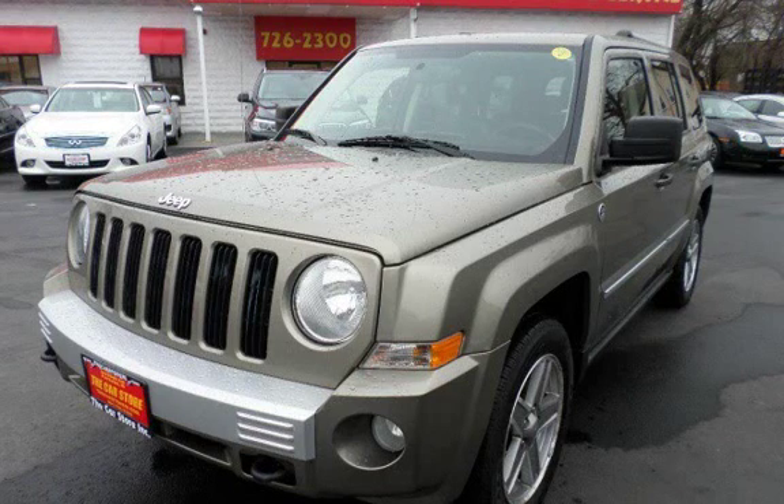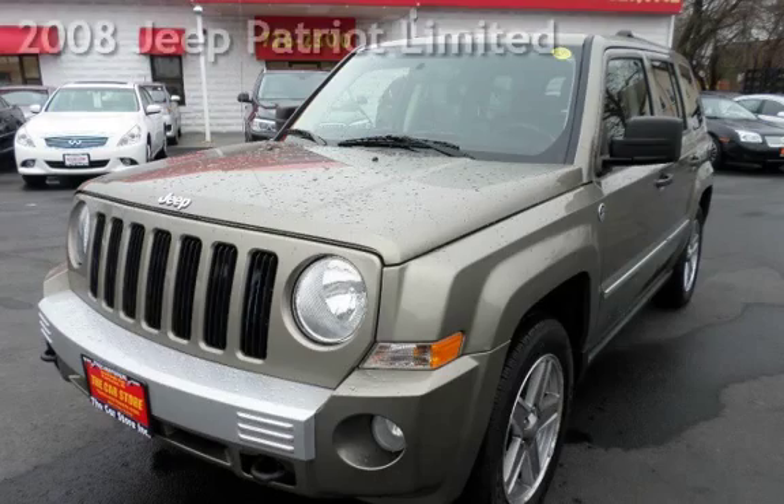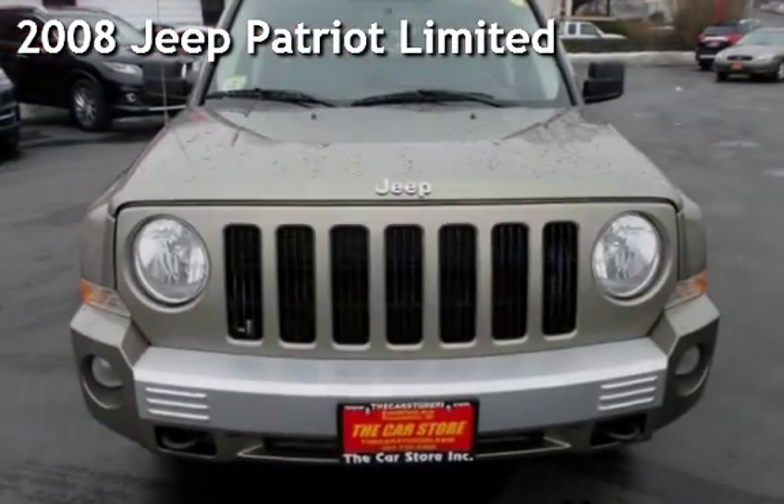With over 20 years in business, you can buy your new vehicle at the Car Store. Presenting a pre-owned 2008 Jeep Patriot Ltd.